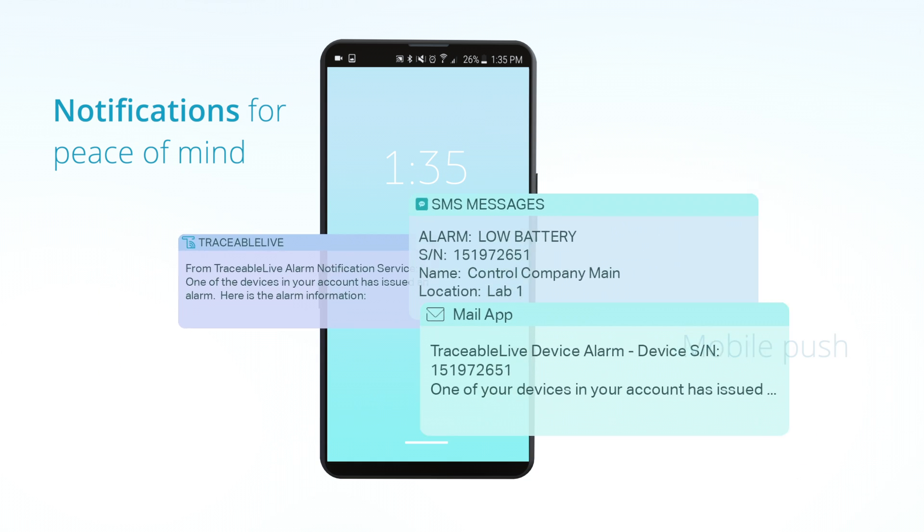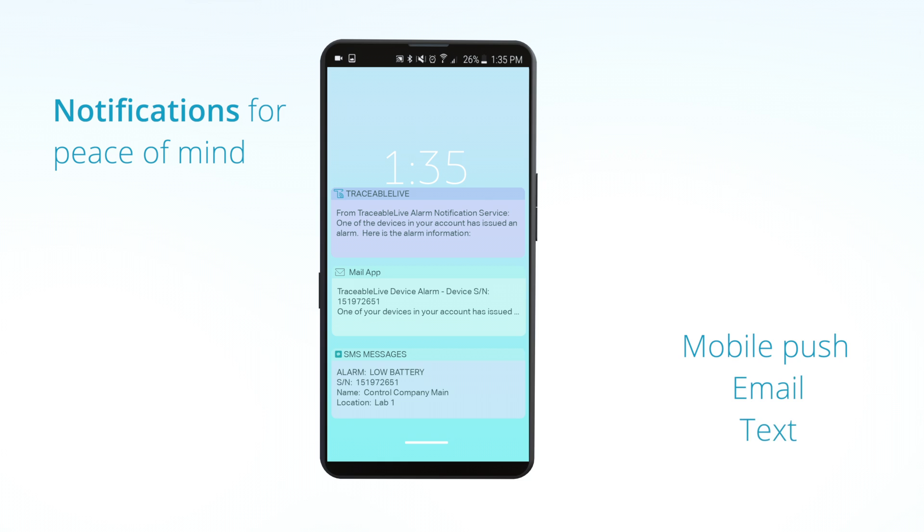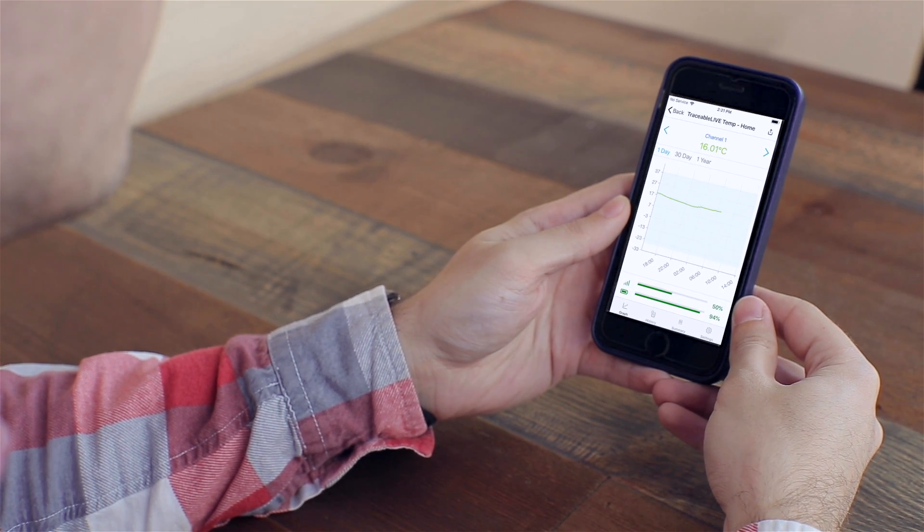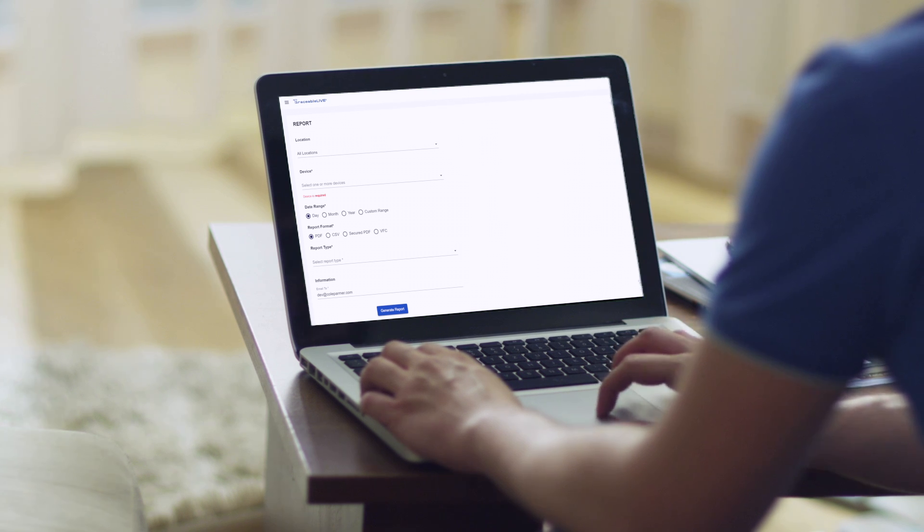Traceable Live immediately sends an alert via mobile push, email, and text. Traceable Live also enables you to monitor your environment remotely anytime, anywhere, and effortlessly generate and share reports.